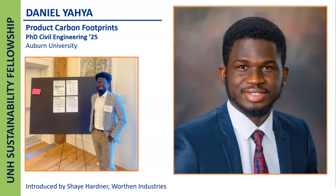With that, I will let Daniel talk about his project. Thank you very much for the introduction. As she has highlighted, I'm Daniel, the sustainability fellow for Wharton Industries.